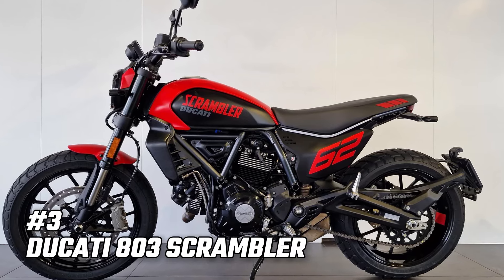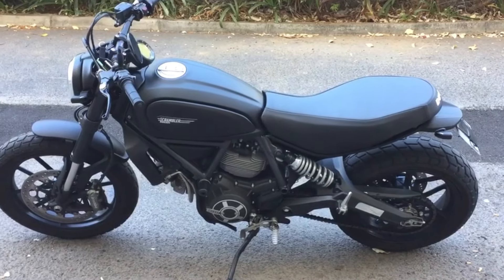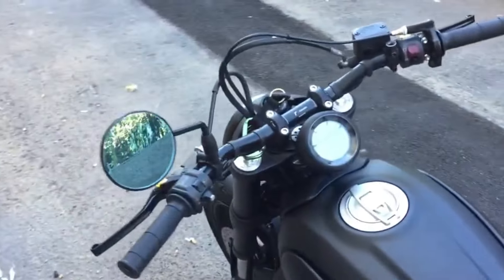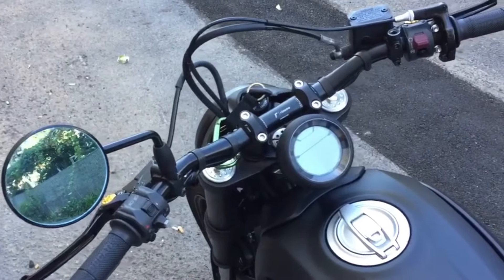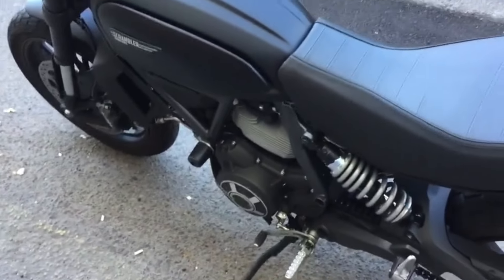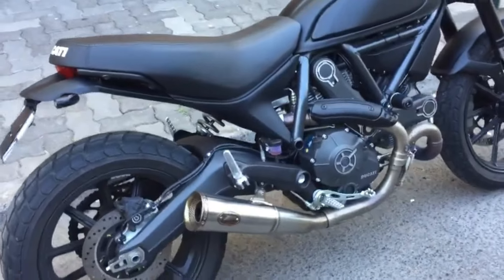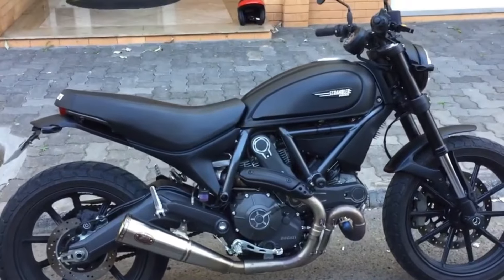Number 3: Ducati 803 Scrambler. The Ducati 803 Scrambler has been a favorite among retro enthusiasts since its introduction in 2014. For 2024, the Scrambler continues to offer timeless design with updated features such as ABS, a hydraulic clutch, and improved instrumentation. Its user-friendly nature and easy-going character make it an ideal companion for daily rides. The Scrambler is a bike that encourages you to embrace the journey, not just the destination, with its comfortable ergonomics and playful handling.